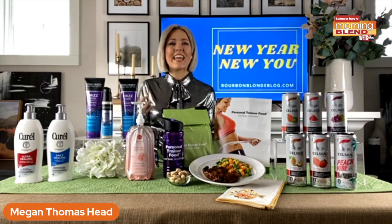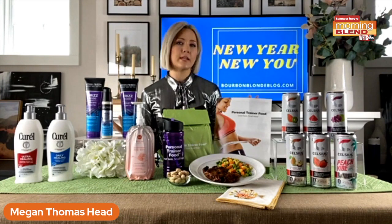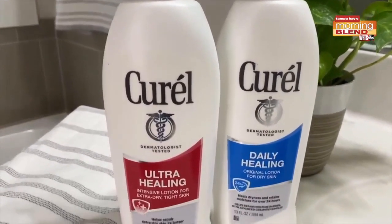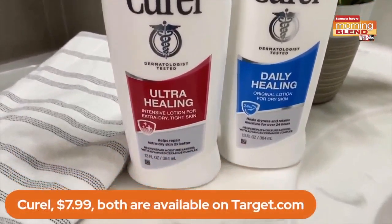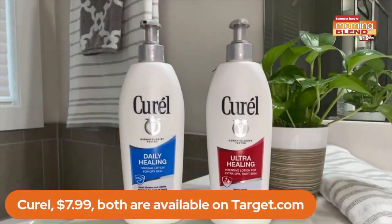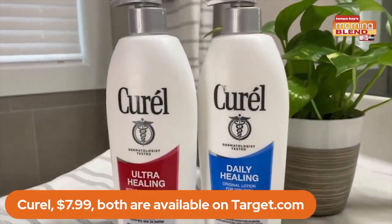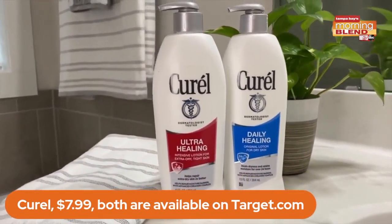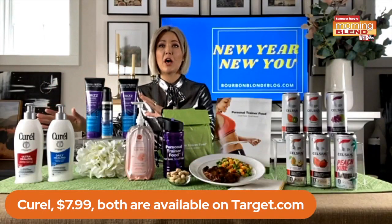Let's start with our skin — a way to make sure our skin is taken care of. We've got the daily healing lotion and the C healing lotion. These are tested and use an advanced formula to restore skin with ceramides to lock in moisture. They absorb quickly. I hate when lotions leave an oily feeling — this doesn't do that, which I love.